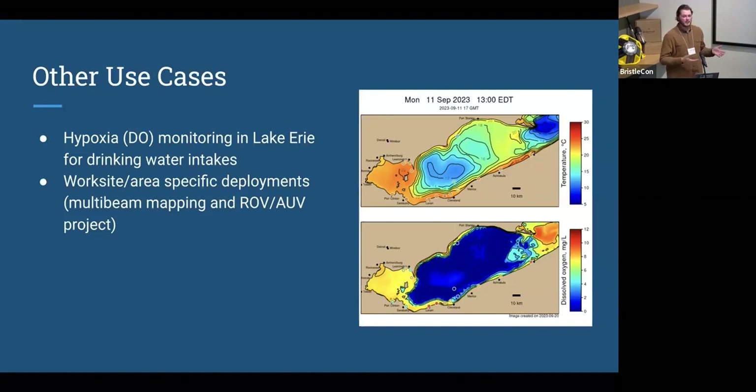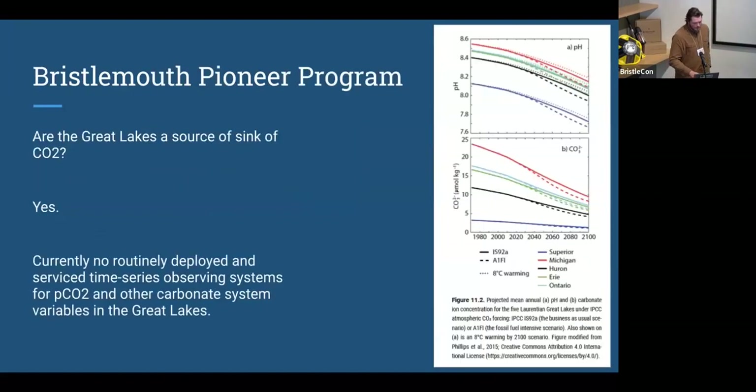With my pursuits with Bristlemouth and the Pioneer Program — are the Great Lakes a source or sink of CO2? The answer is yes. CO2 production and consumption is heavily tied to photosynthesis, so making discrete ship-based observations, especially in the productive parts of the Great Lakes, is completely insufficient. There are currently no routinely deployed or serviced observing systems measuring carbonate system variables in the Great Lakes, and there are large global climate change implications for whether large freshwater lakes can be sources or sinks of CO2 — important questions for carbon budgeting.